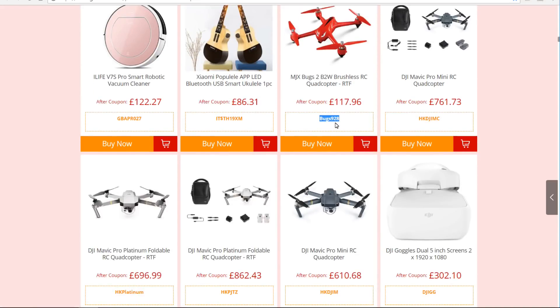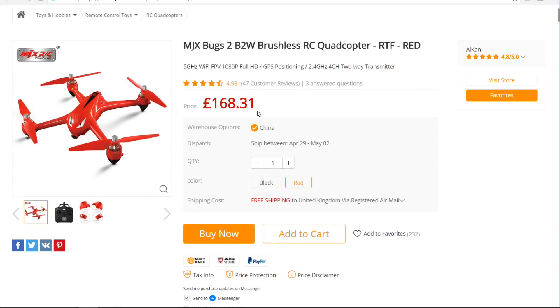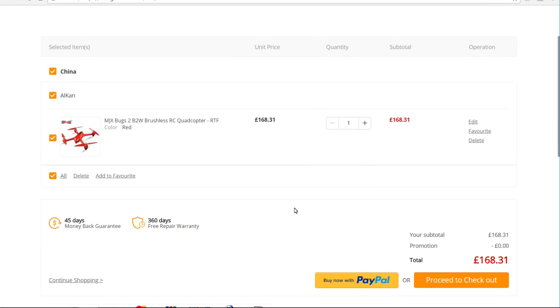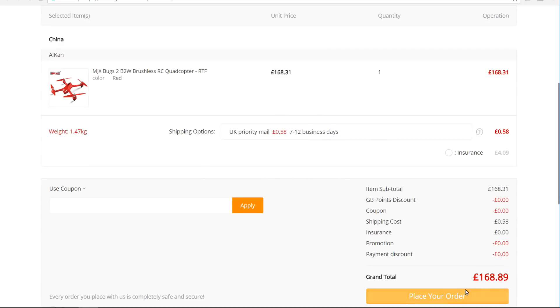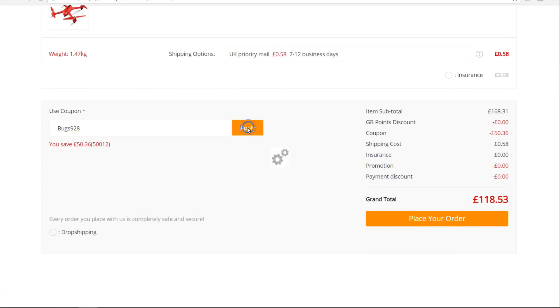If you like any of the other deals, all you have to do is swipe through like I've done on the Bugs one here, right-click, and then copy the code — they're individual codes for everything they're selling. Then if I go into the buy now, it comes up with the normal price of £168. Add that to the cart. I've noticed Gearbest has changed their checkout procedure — you can no longer put the code in the cart, you can only put it in when you proceed to checkout. So in the checkout area, paste the code using Ctrl+V or right-click and paste.